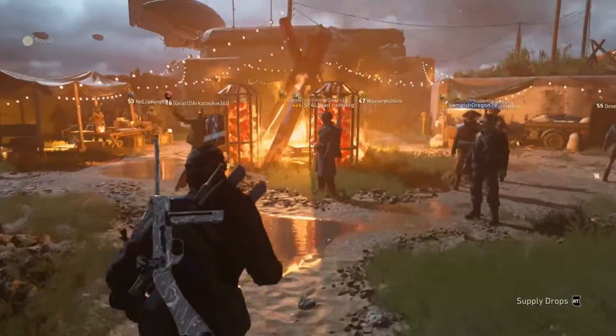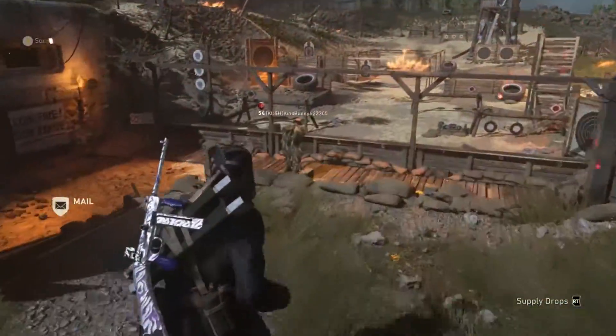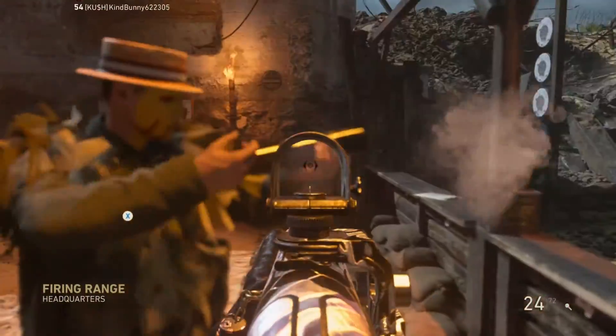Hey guys, this is Spartacus here and welcome to another video. Today we are going back to Call of Duty World War 2 and talking about the new event going on right now called Halloween Scream. This event will last until November 6th, I do believe.